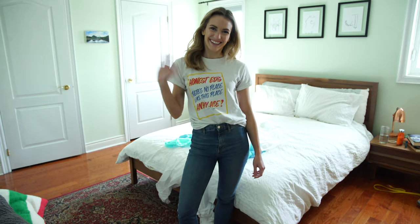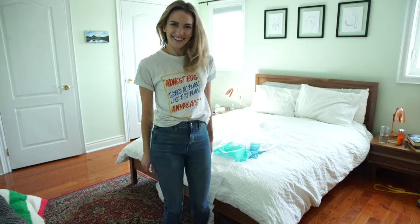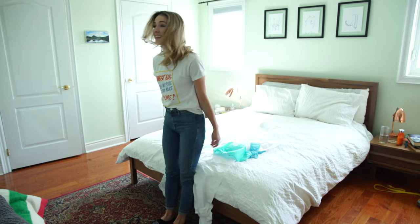Hey guys! Today I wanted to show you a few super cute outfit tips for pandemic fashion that are easy to put together and flattering for any body type.